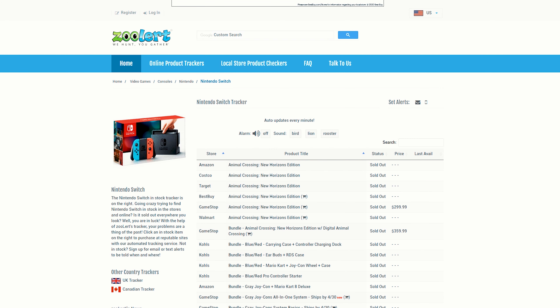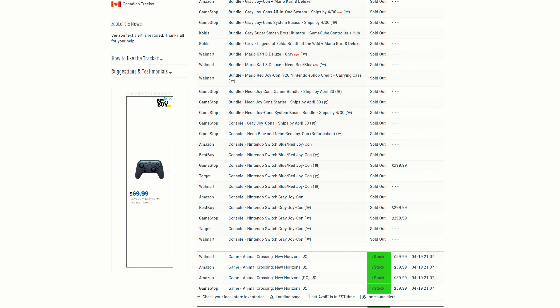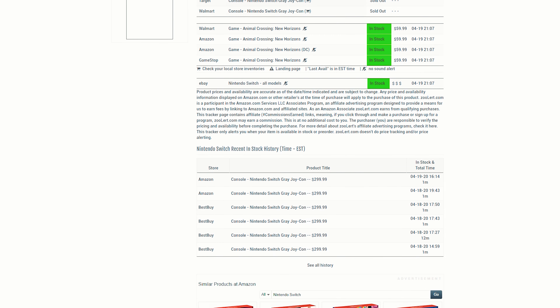In the link down below in the description I'm going to leave some websites so that you can take a look at how you can get your Nintendo Switch a little bit easier. I'm going to tell you why it's a little bit easier using some of the websites I have linked down below, because it kind of gives you an alert when something comes in stock.